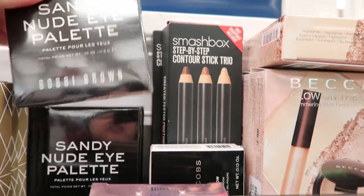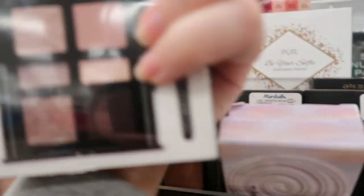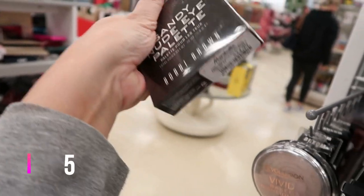The Sandy Nude Eye palette — this is cool, it's like a double-decker palette. The bottom tray slides out. This is $24.99.